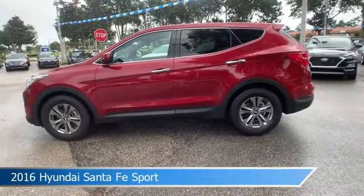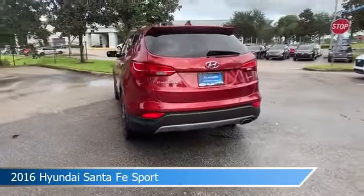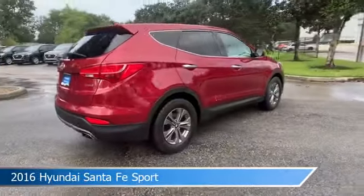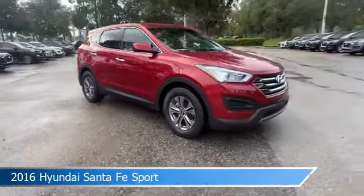Take a look at this 2016 Hyundai Santa Fe Sport. Equipped with an automatic transmission in Serrano red, this car comes with some great features including alloy wheels, leather seats, anti-lock brakes, audio controls on steering wheel, and more. Come in and check it out today.